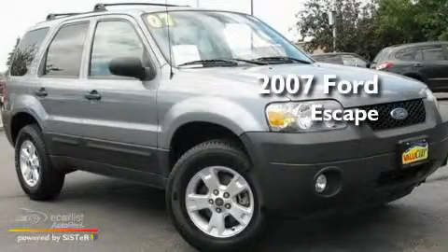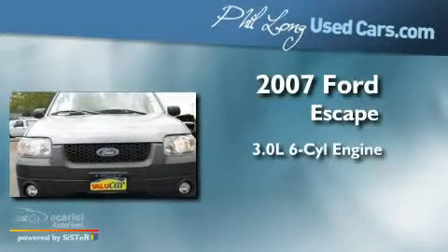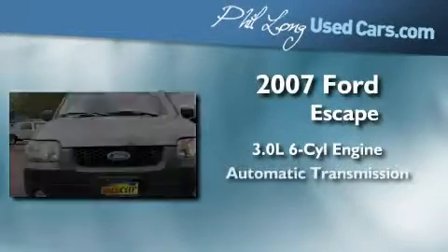This is a certified pre-owned 2007 Ford Escape. It features a 3.0-liter six-cylinder engine and an automatic transmission.